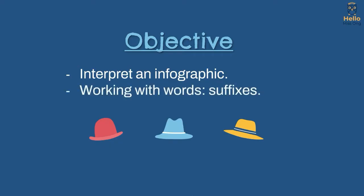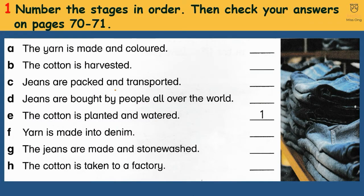Working with birds. Suffixes. Activity 1: Number the stages in order, then check your answers on pages 70 to 71.